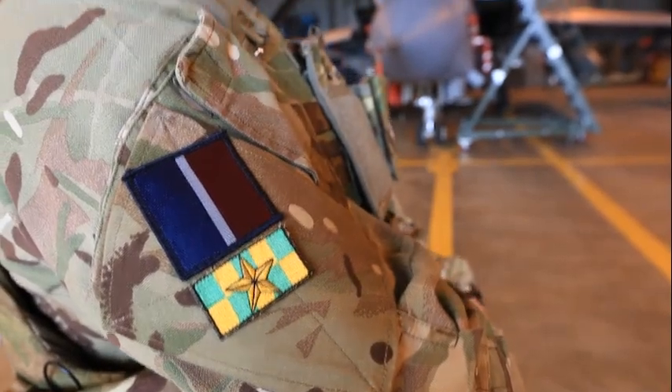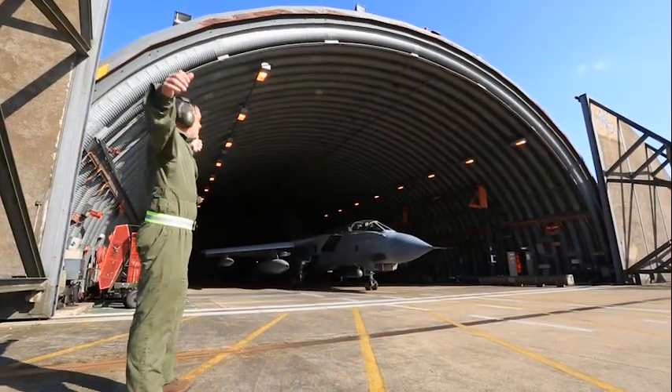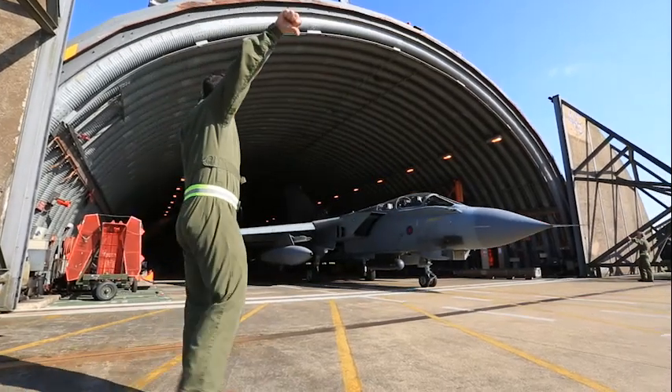My name is Corporal Stu Parker. I'm a junior NCO, Mechanical Technician on 31 Squadron Royal Air Force Marham. My role is to oversee and supervise the launching of jets and GCAS sorties.